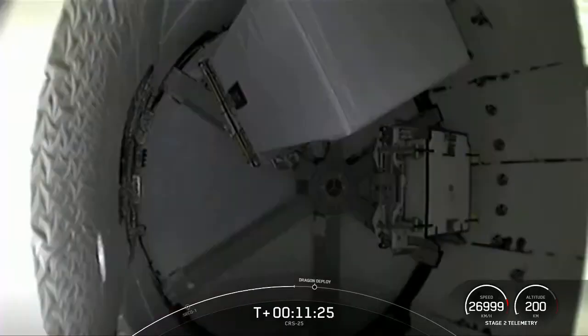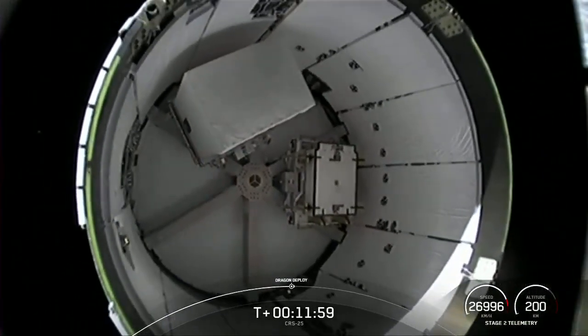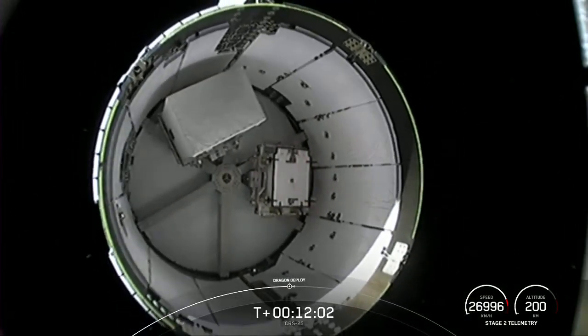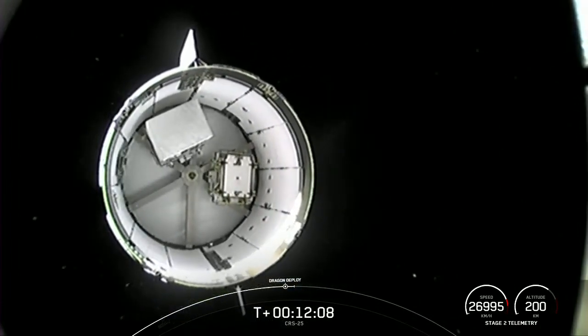Just joining us, we're looking at the second stage coming up real shortly to Dragon separation. This particular Dragon marking its third flight, and also the first third reuse of our upgraded cargo vehicle. This view looking into the trunk of the Dragon capsule — that's our unpressurized portion of the vehicle — at some of the payload we're taking up to the International Space Station. Dragon separation confirmed. Phenomenal. CRS-25 gently floating away from Falcon 9's second stage.